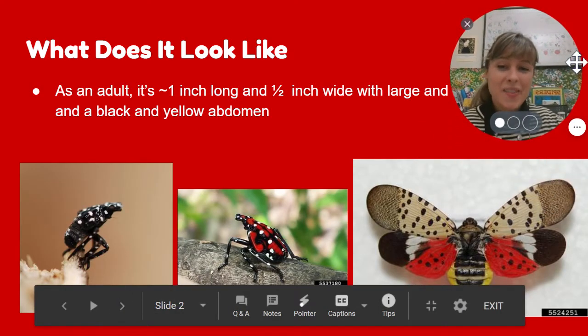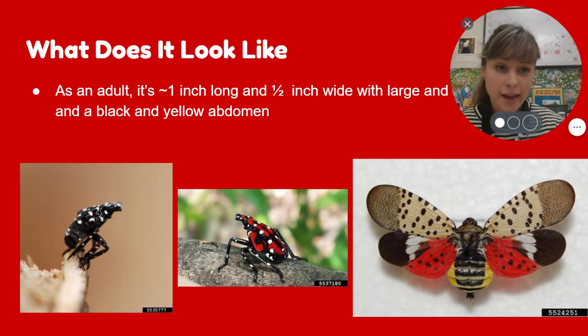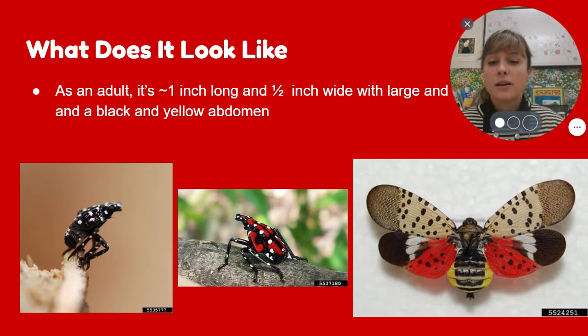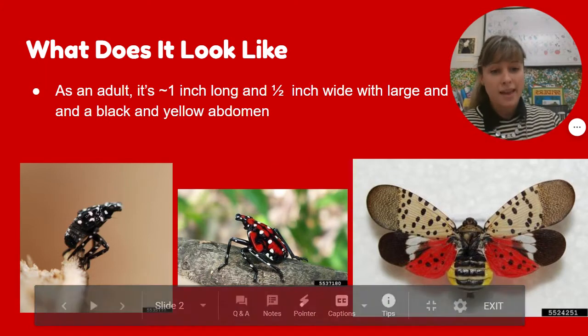As an adult, they are about an inch long and a half inch wide, and they have these colorful wings. The top part of their wings are brown with black spots. The bottom parts are white, black, and red, and their abdomens are yellow and black. But they don't look like that when they're first hatched out of an egg — they look just black and white, then black, white, and red, and then they get their wings.